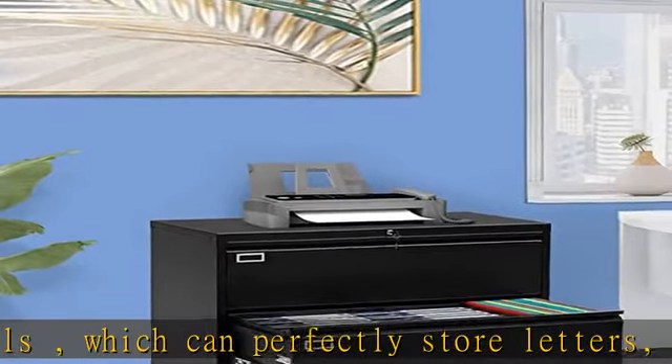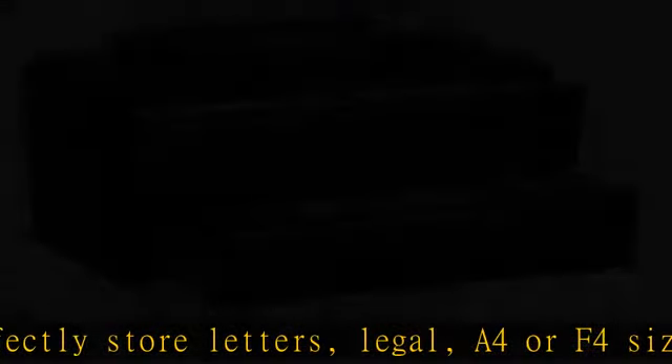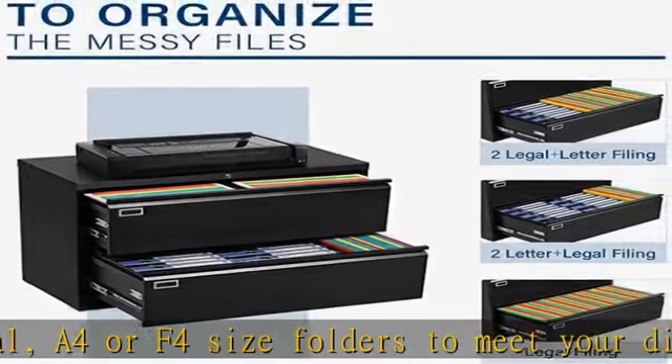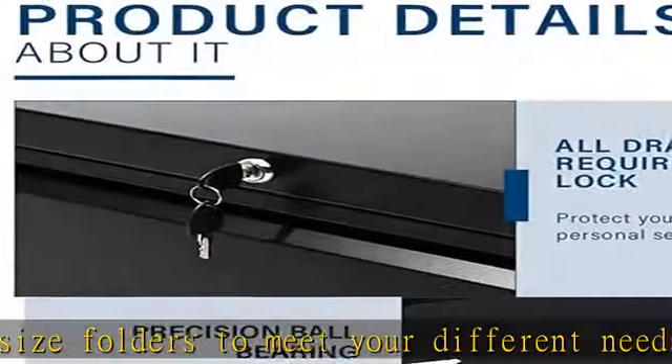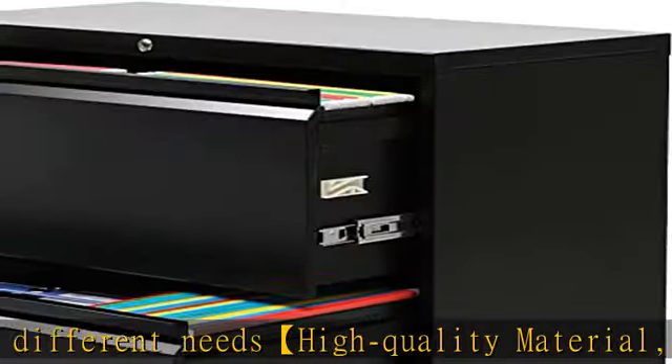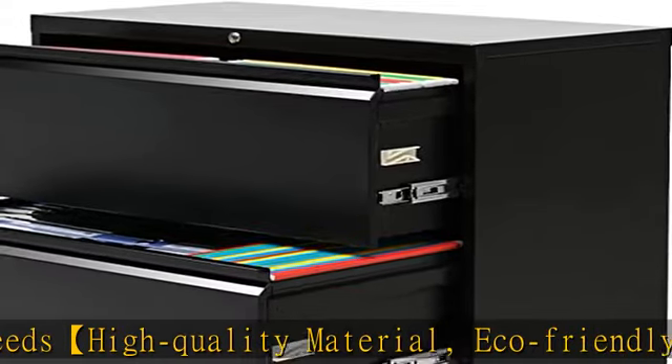Higher level security and anti-tilt mechanism. This metal file cabinet has one lock which locks all three drawers and is equipped with two keys, helping you keep your valuables and documents safe. When one drawer has been opened, the interlocking drawer system prevents the other drawers from opening, which prevents tipping.